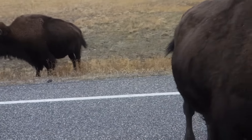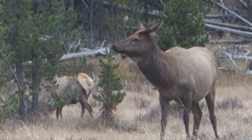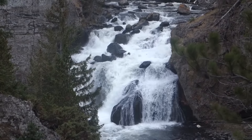Any idea why did the bison cross the road? He doesn't seem very motivated to get to the other side. I'm getting to see all these different types of wildlife — looks like we got some elk now. Now that is some nice water — I'd like to bathe in it.